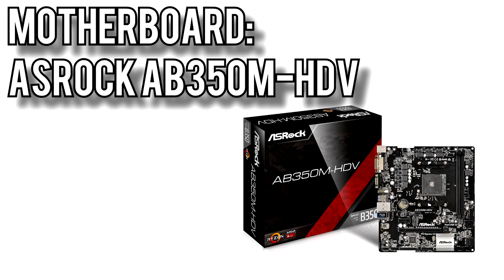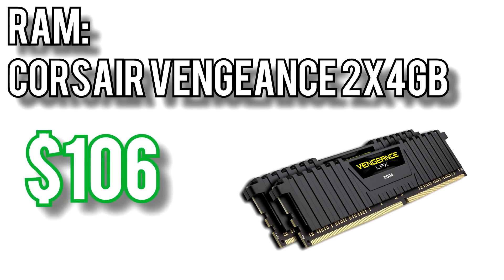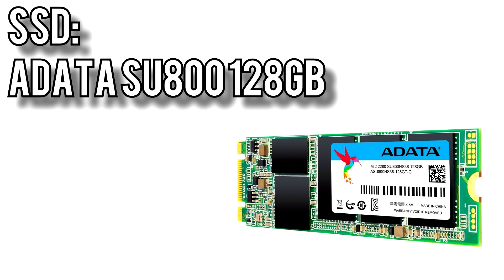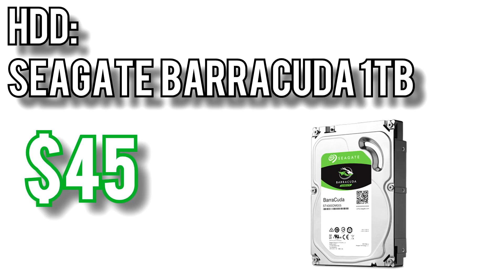The motherboard I picked is ASRock's AB350M HDV for $65. To overclock the Ryzen 3 1200 you'll need a motherboard with at least the B350 chipset, and this one fits the bill without being very expensive. It comes with the basics: two RAM slots, one PCIe x16 slot, and a space for an M.2 SSD. The memory I went with is from Corsair — their Vengeance 2x4GB kit for $106, running at 2400MHz. With overclocking support you could potentially get it to 2666 or 2800MHz with relative ease. For the boot SSD I picked ADATA's SU800 128GB SATA drive for $50. Having an SSD, even a SATA SSD, makes a huge difference in boot times and responsiveness. For bulk storage I went with Seagate's 1TB Barracuda hard drive for $45, giving you the best of both worlds without eating up a ton of your budget.